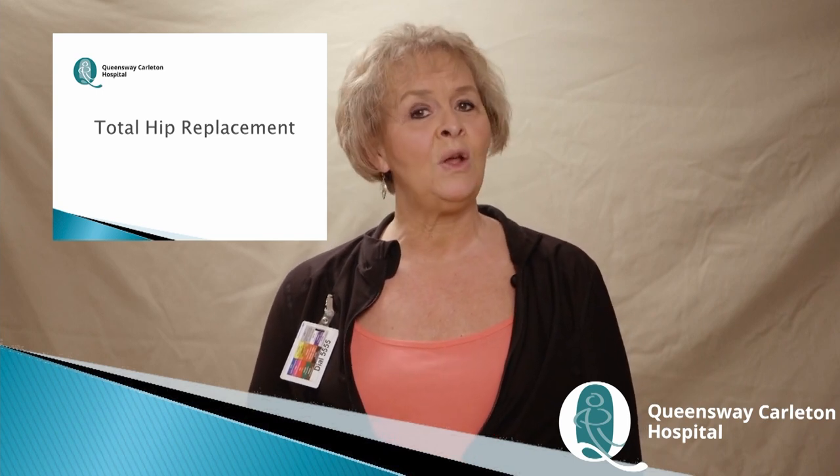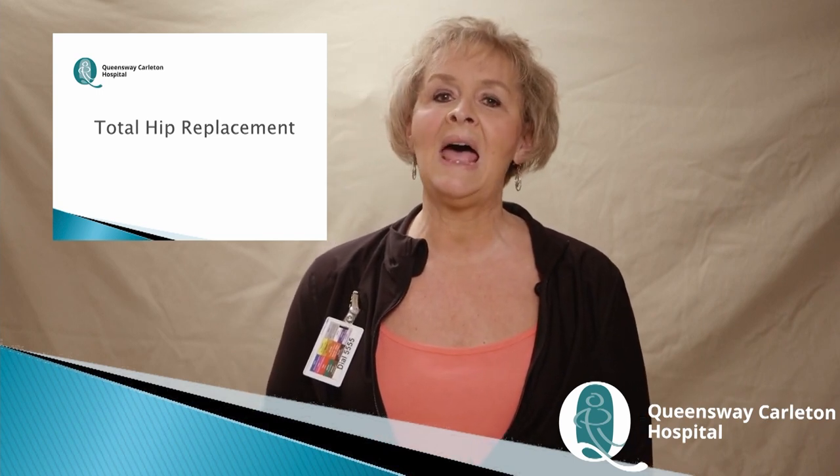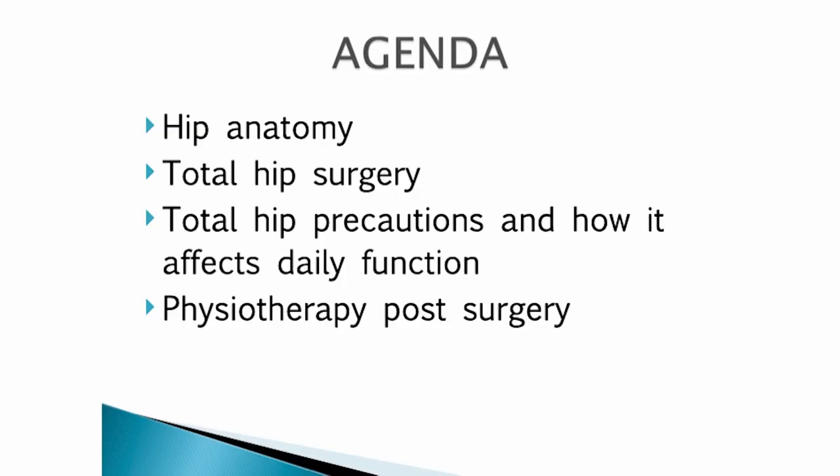The information in this video is for people who are having a lateral or posterior approach for their surgery. I will be reviewing the hip anatomy, give a brief review of the total hip replacement surgery, the do's and the don'ts post-surgery and how it affects your function and daily activities. You will also have a list of information that you need to gather before your visit with the occupational therapist and the physiotherapist.